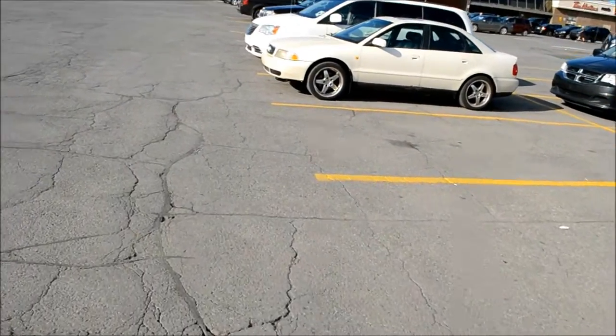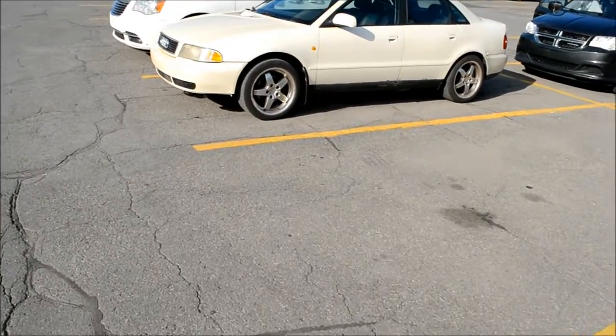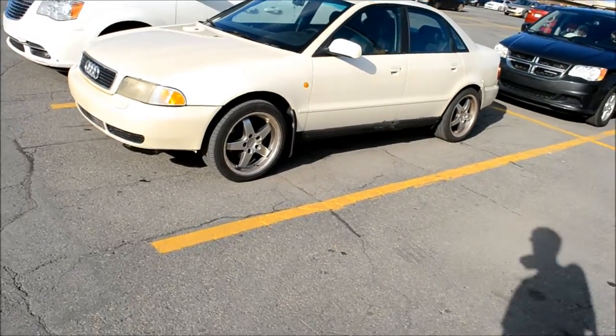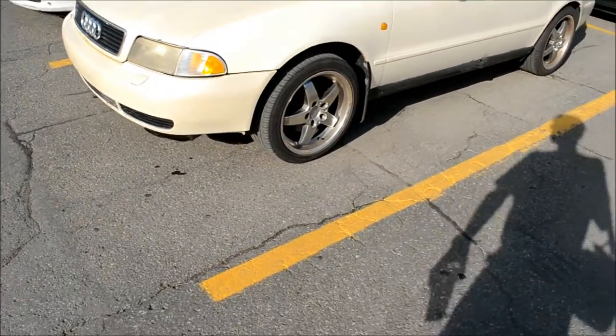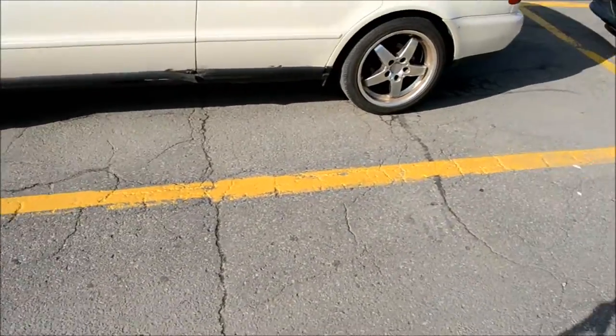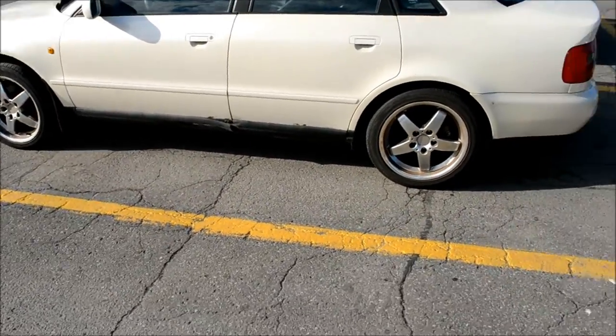Now, case in point, here's an old Audi. I think it's a Quattro. It's a beautiful pearl color. Not bad, you know. Good shape. Nice wheels. A little bit of rust — but actually, scratch that. The rocker panels are rusted out at the bottom there. Very bad.